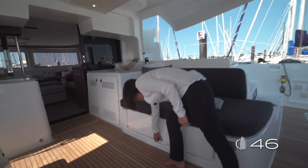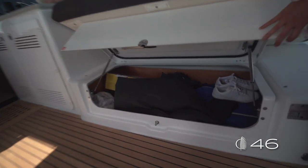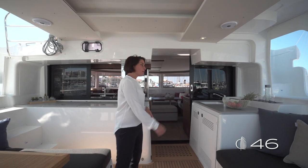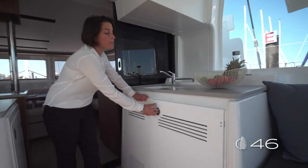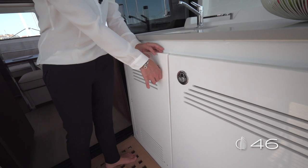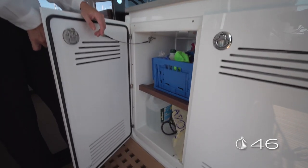Underneath the lazy bag, you can get access to a huge storage. We cannot miss in this cockpit the outdoor kitchen. Located on starboard side, it has two doors: one that gives you access to the fridge and the other one giving storage in standard or an ice maker as an option.